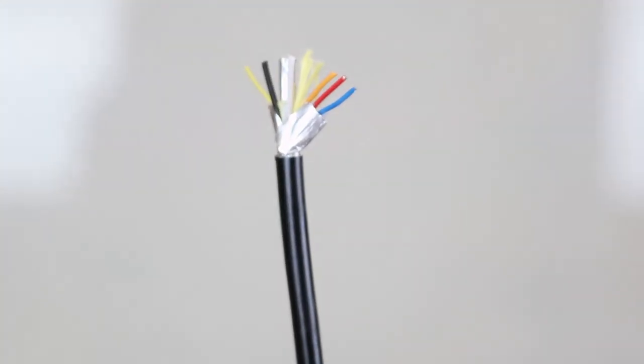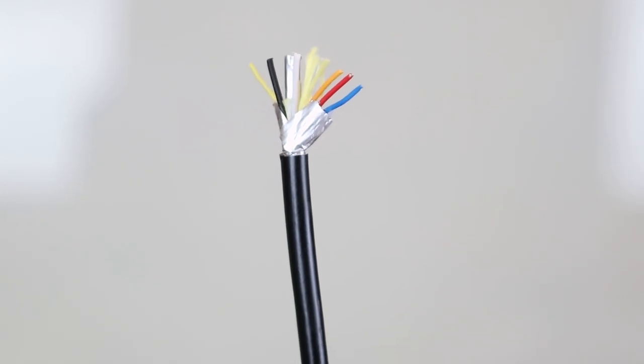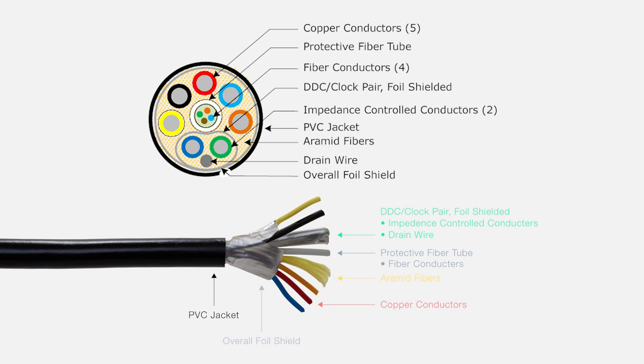Each cable is constructed with the latest advanced technology consisting of hybrid fiber copper cables that deliver a speed of 18 gigabits per second video bandwidth. The cable's technology continues with four glass fibers, seven copper wires, and supplies the necessary power to the embedded circuitry at both ends of the cable, saving space and money.